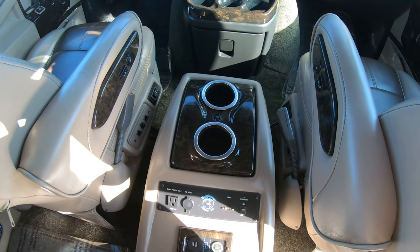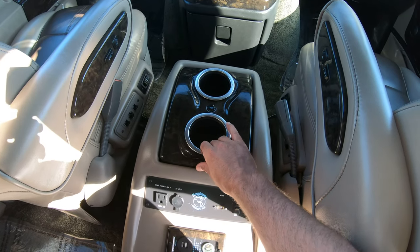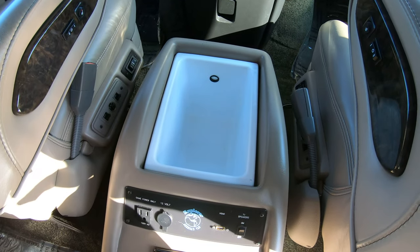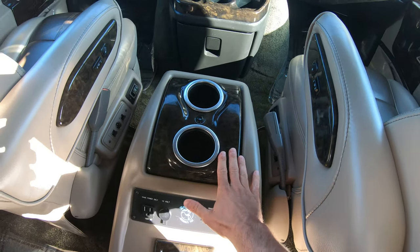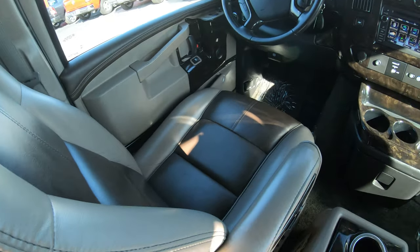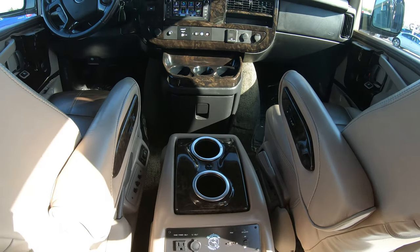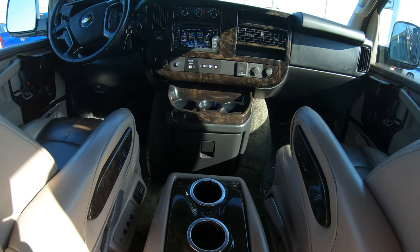Right in the middle of the center console between the driver and passenger seat you have two cup holders along with a storage compartment for beverages. In the front, the van is equipped with matching seats to the rear. These two front seats are fully powered with power recline, heated seats, and power lumbar.